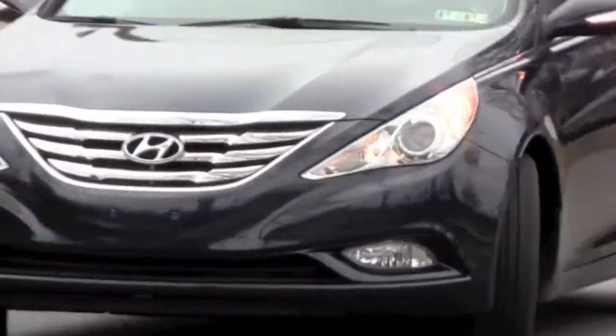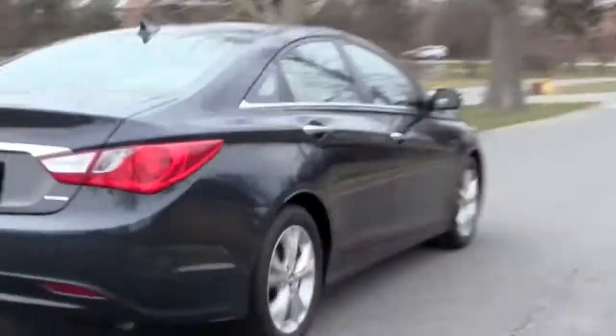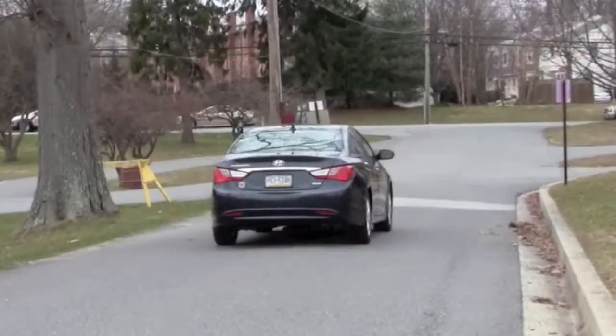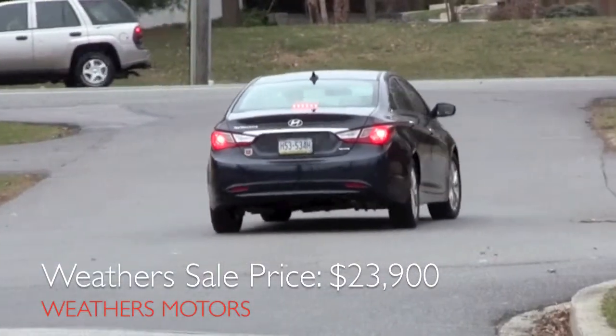This vehicle is like new with just over 17,000 miles and a great five-year or 60,000-mile bumper-to-bumper factory warranty. The Weathers sale price of this 2011 Hyundai Sonata Limited is $23,900.